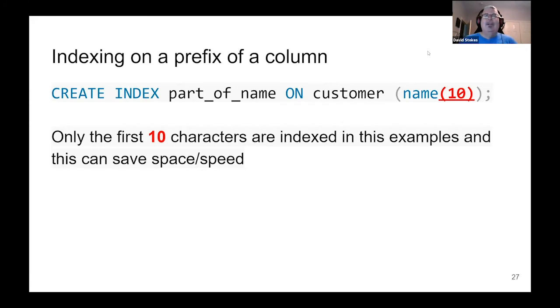You can also index on the prefix of a column. Often you don't need to index all of a UUID — here we're taking the first 10 characters of a name, probably last name. In places where most names are between six and 20 characters long, this saves space and speeds up index lookups. Sometimes if you're doing things like city names, most are relatively short — though in Wales all bets are off. Only the first 10 characters are indexed in this example. I've also seen it used in supply chain where the first 15 characters encode the manufacturer, origin, and order number.